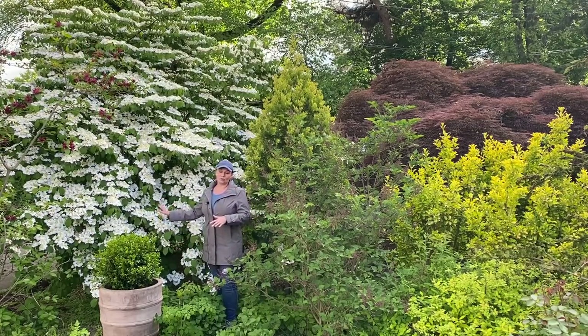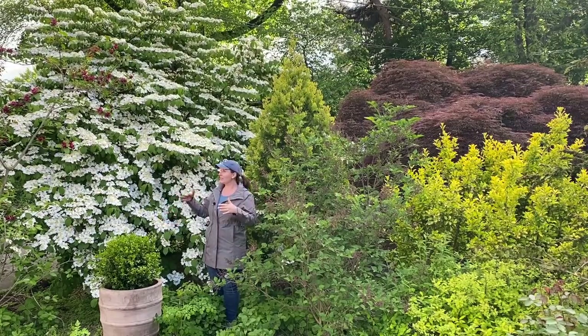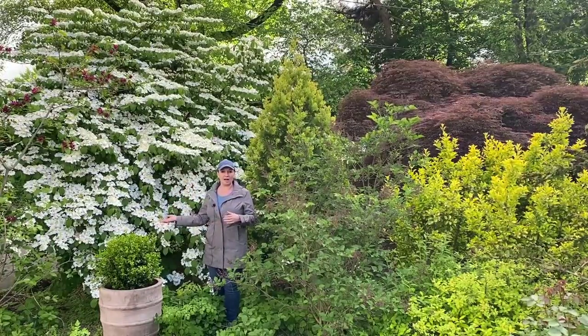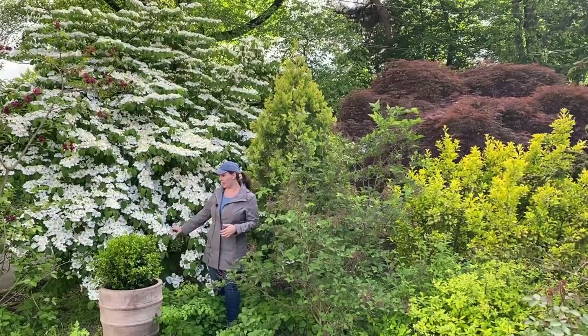This shrub is truly beautiful. It has a gorgeous structure in the winter, and then around mid-May in my zone 6 northern New Jersey, it has these beautiful flowers.